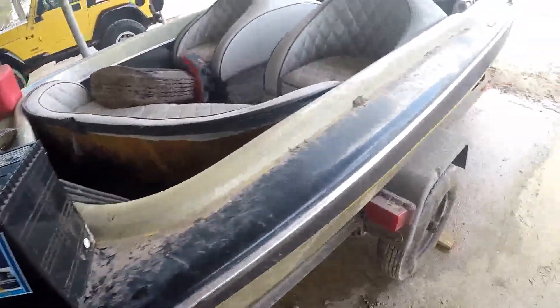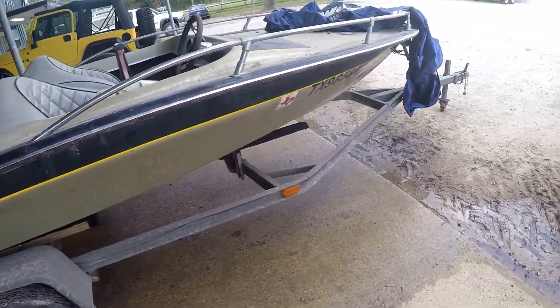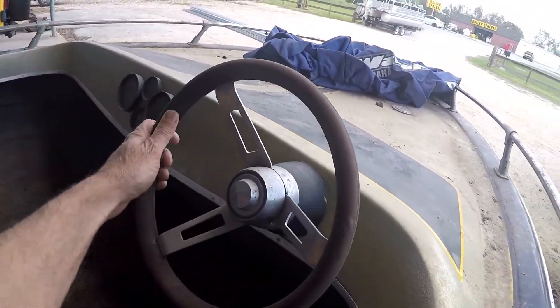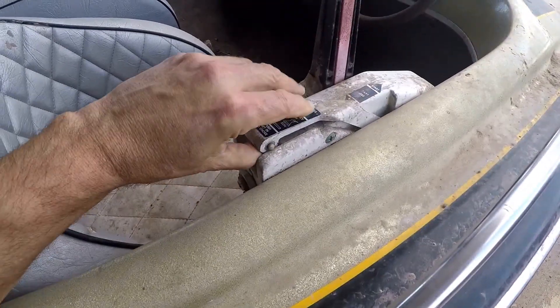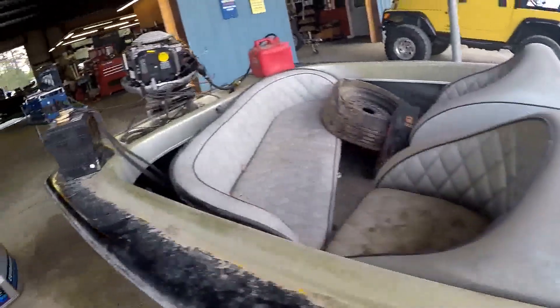We've thrown a battery on it. Anybody interested in the trailer may want it. Cool boat — wood grain steering wheel. Steering cable's locked up. Shift cable's worked. High idle. No ignition key — we don't have a key for it.